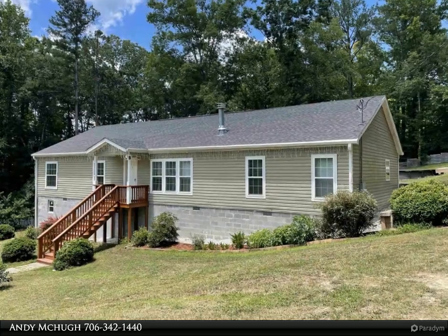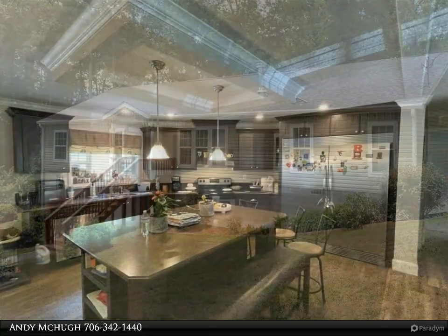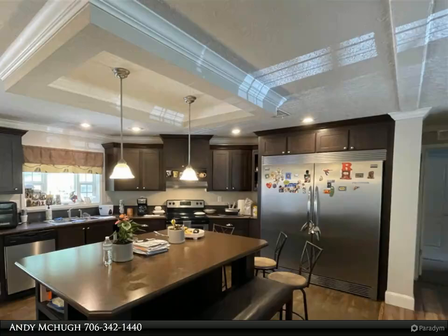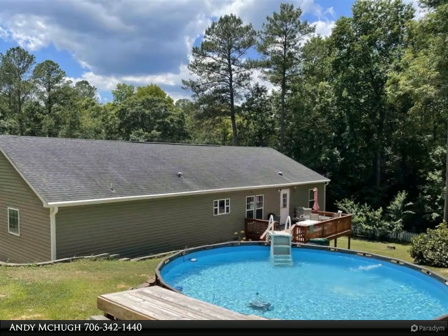This Coldwell Banker Lake Oconee Realty / Lake Country Property video is presented by Andy McHugh. This stunning property boasts 4 spacious bedrooms, 2 full baths, and an abundance of luxurious features spread across 1,980 square feet on a 0.88 acre lot.